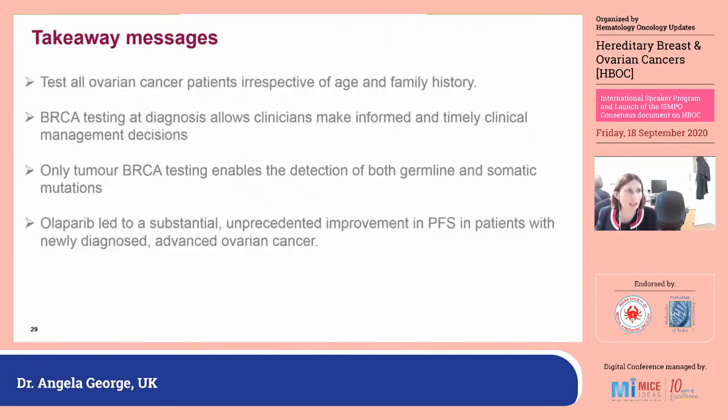To finish: testing ovarian cancer patients is vital, and we undertake testing of all patients irrespective of age and family history. If you undertake testing early at diagnosis, you can use this information in all future decision making. Tumour testing is the only approach that will detect both germline and somatic mutations, although keep in mind you will miss some germline mutation carriers if you only undertake tumour testing. The main reason we've seen rapid adoption of this both around the UK and worldwide is because of the PARP inhibitors moving into first and subsequent lines of treatment.